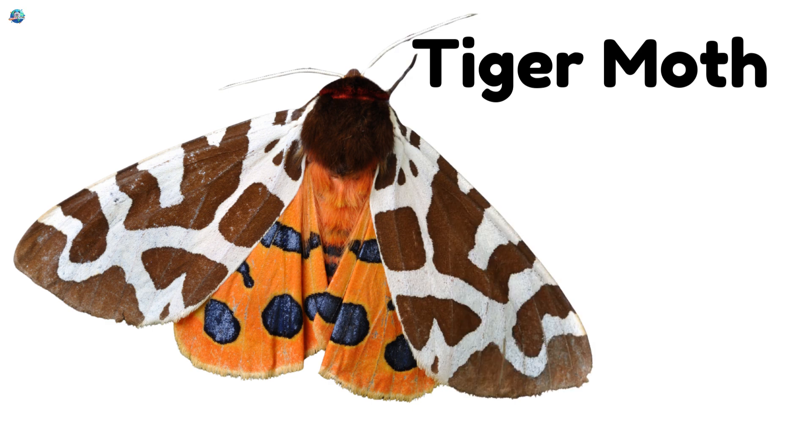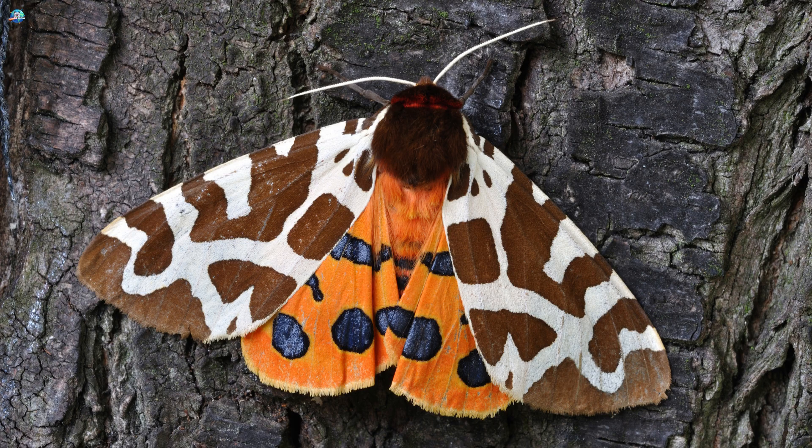Tiger Moth. Striped like a tiger, this moth scares predators with its bold patterns.